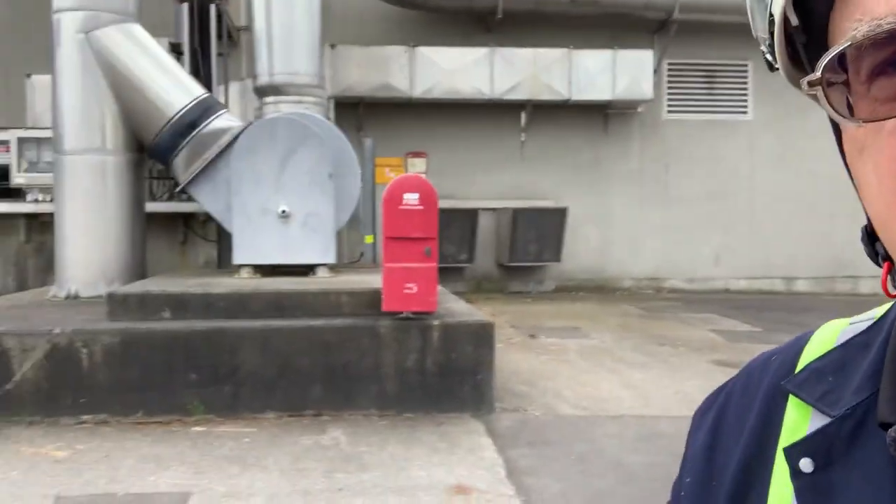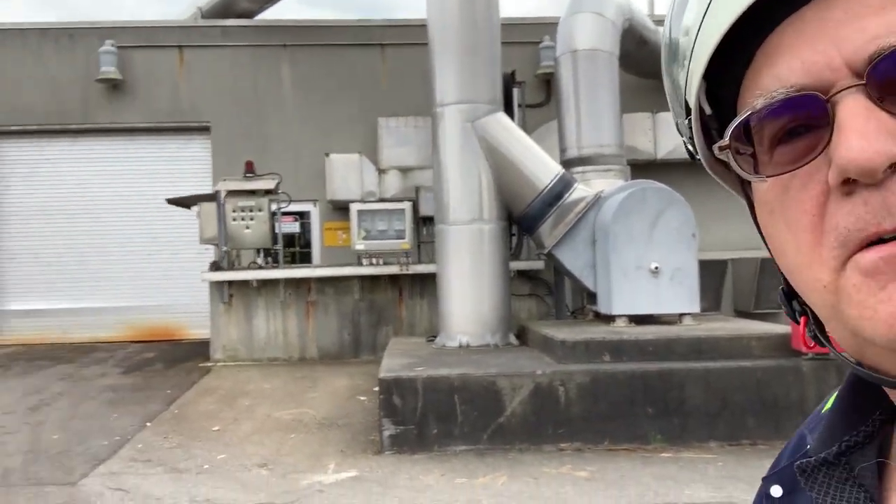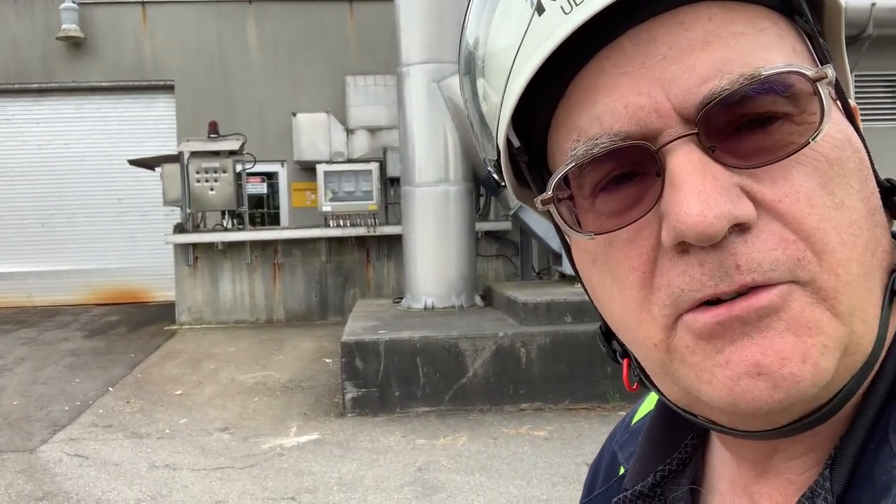So let's start the tour. Five stages of wastewater treatment — preliminary treatment is step one: screenings removal and grit removal. Grit means sand, coffee grounds, eggshells — things that are hard and would ruin our pumps. Let's go inside this building right now. This is the preliminary treatment building.